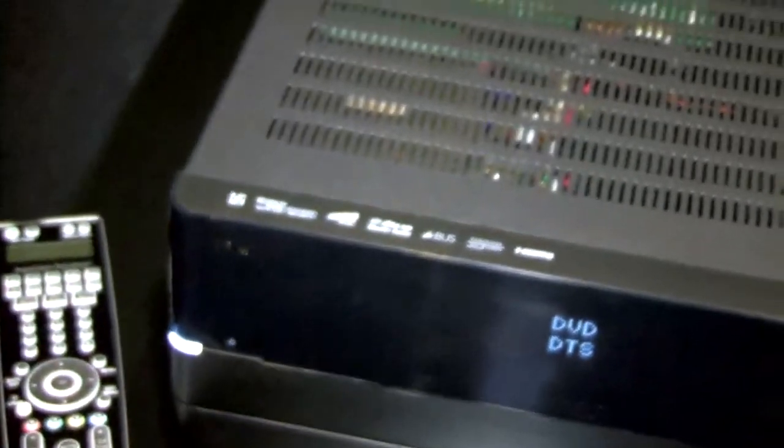Obviously it covers all the classic Harman Kardon AVR features — high definition audio sources: Dolby Digital, the new HD sources, Dolby HD, and DTS Master HD. So it carries all those high resolution audio sources.